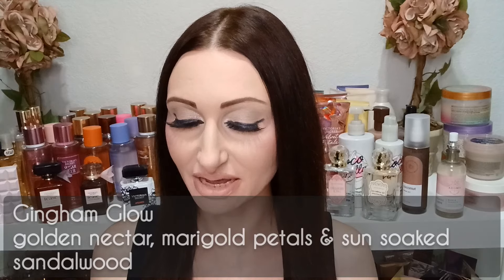First we have Gingham Glow. They actually put a sample up in stores for everyone to try, and they do have the travel-size perfume, sanitizer, and hand cream already available for sale. However, they have not fully released Gingham Glow as a fragrance mist with the full set of lotion and shower gel — we should be seeing that on the 24th. The fragrance notes for Gingham Glow are golden nectar, marigold petals, and sun-soaked sandalwood. That sounds like a bit of a solar-type scent, and I think it's going to be a great transitional scent from summer to fall.